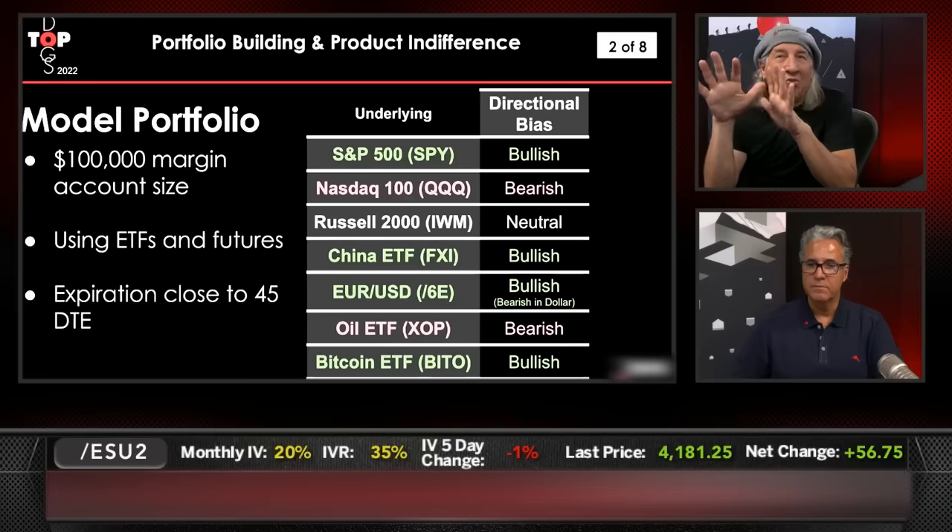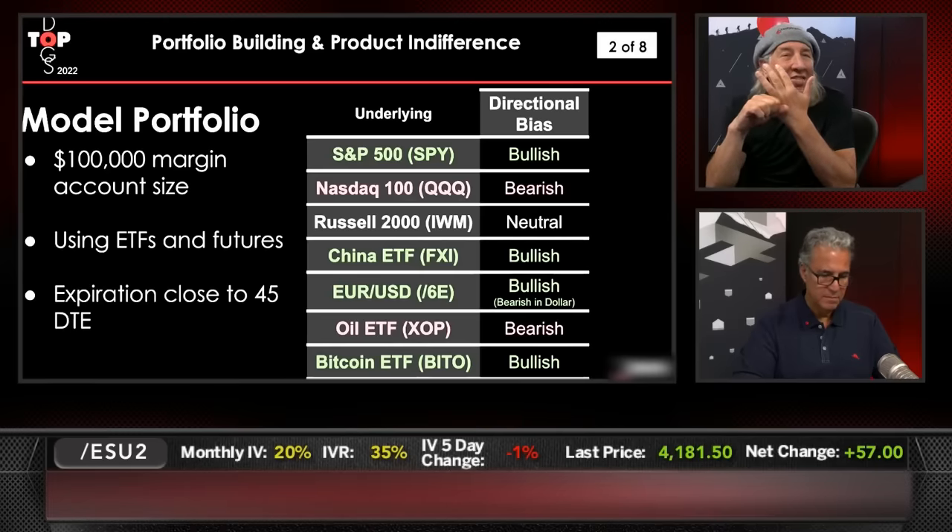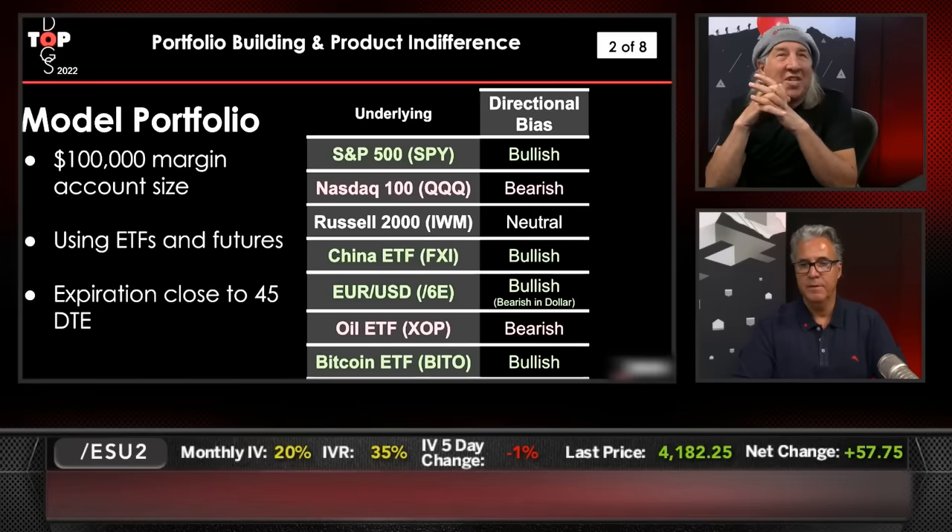Just a quick recap: bullish S&Ps, bearish NASDAQ, neutral in the Russell, bullish China, bearish on the U.S. dollar, bearish on crude oil, bullish on digital assets. Closest to 45 days to expiration, using ETFs and futures.